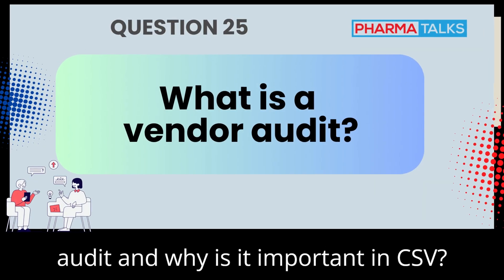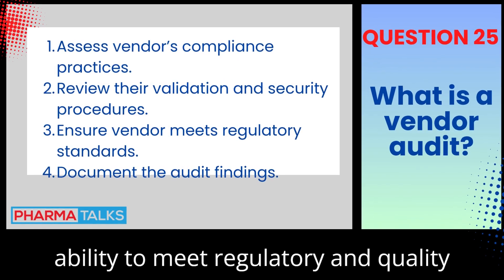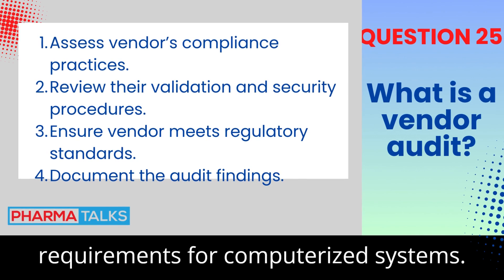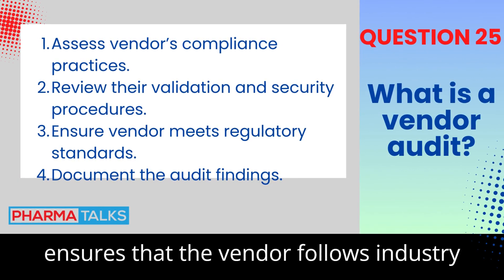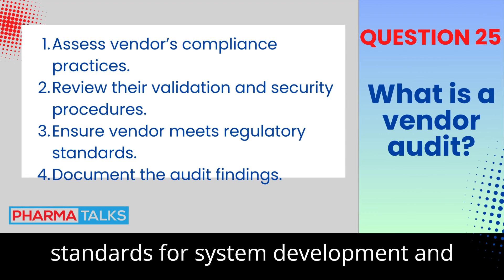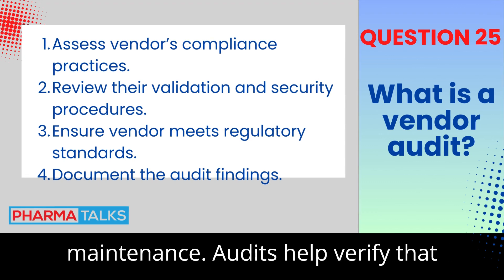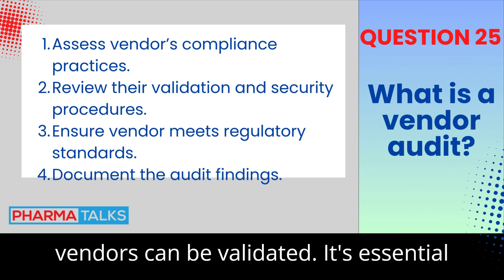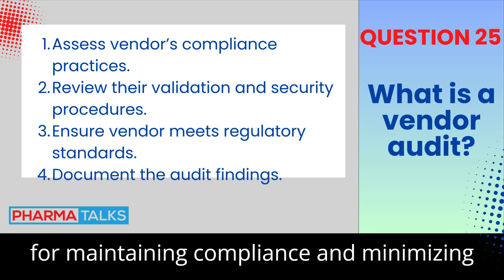What is a vendor audit and why is it important in CSV? A vendor audit evaluates the vendor's ability to meet regulatory and quality requirements for computerized systems. It ensures that the vendor follows industry standards for system development and maintenance. Audits help verify that systems purchased from third-party vendors can be validated, and are essential for maintaining compliance and minimizing risk.